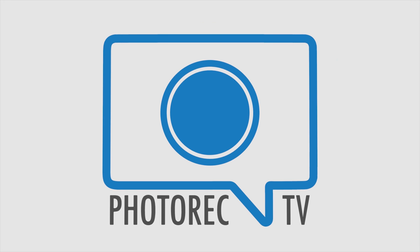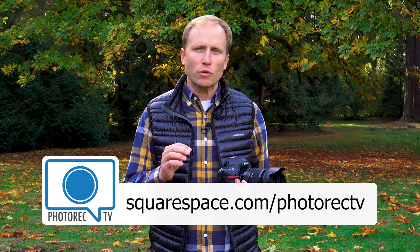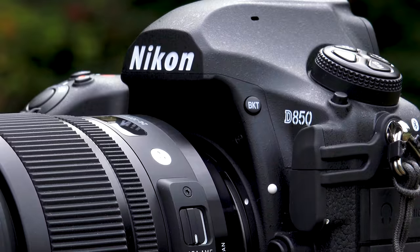I can make this review easy. The Nikon D850 is the best and most versatile DSLR currently on the market. So what am I going to talk about for the rest of this video? I will spend a little time wondering and worrying if DSLRs are dying, but first I want to thank Squarespace for their sponsorship of this video. You can get started making a beautiful portfolio at squarespace.com/photorectv. Now let's talk about the highlights of the Nikon D850, and there are quite a few.